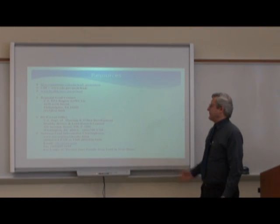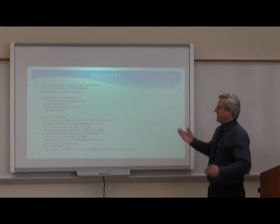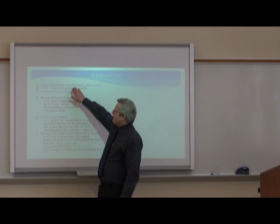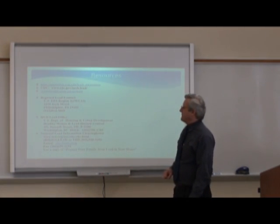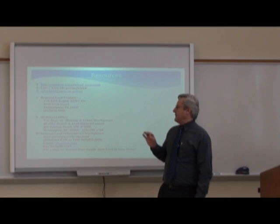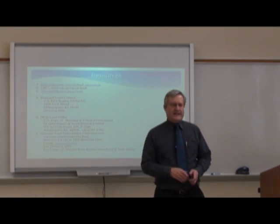Some resources: there are regional lead contacts, the HUD lead office, and the national lead information clearinghouse. We've also established a web address at East Stroudsburg University: quantum.esu.edu/leadawareness. Additionally, the CDC and the Pennsylvania State website address lead issues.